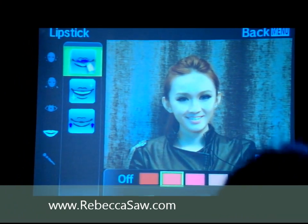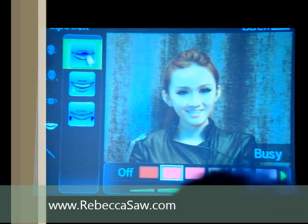Lipstick — we purposely asked her to put on a mild lipstick so that we can increase the level of lipstick to show the effect.